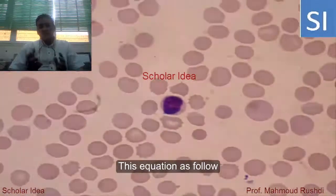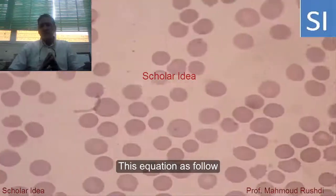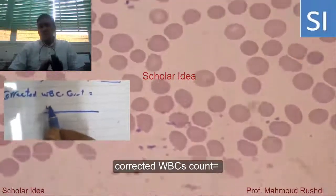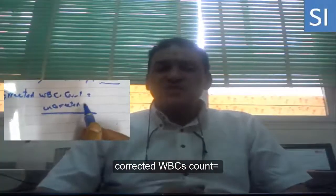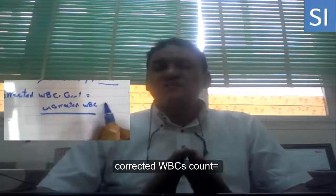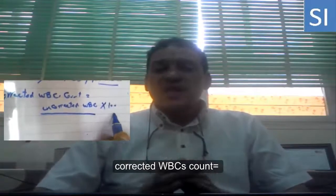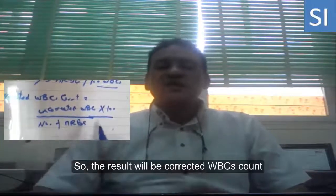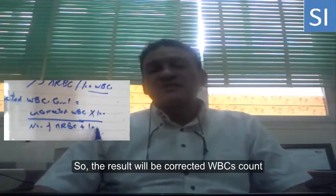It is very important to correct the white blood cell count using the following equation: the corrected white blood cell count equals the uncorrected white blood cell count multiplied by one hundred, divided by the number of nucleated red blood cells per one hundred white blood cells during the differential count, plus one hundred. The result will be the corrected white blood cell count.